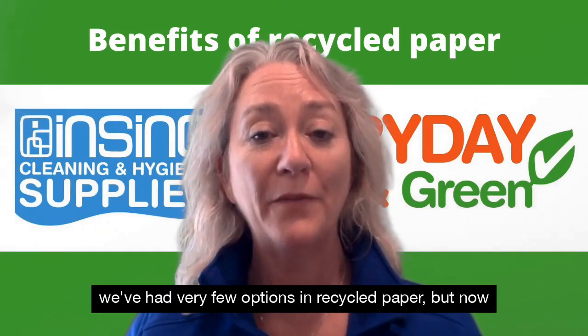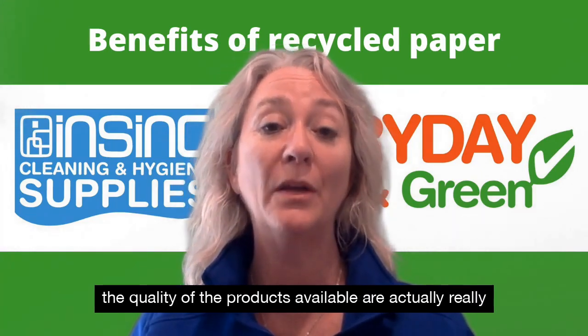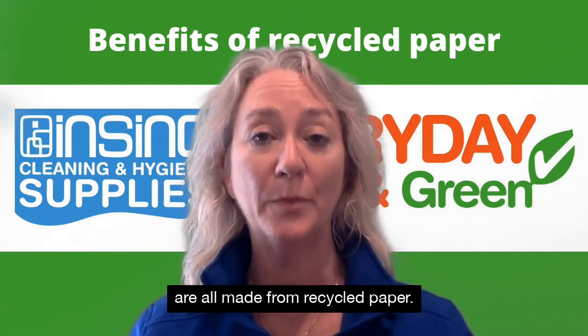In the past we've had very few options in recycled paper, but now the quality of the products available are actually really good. Toilet paper, paper towels, tissues and serviettes are all made from recycled paper.